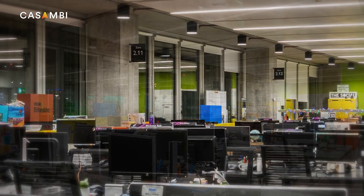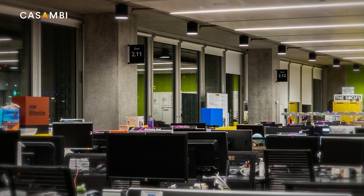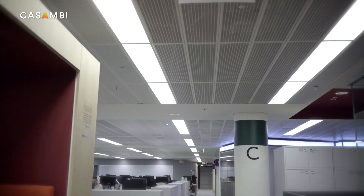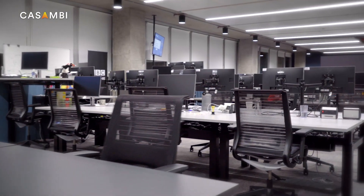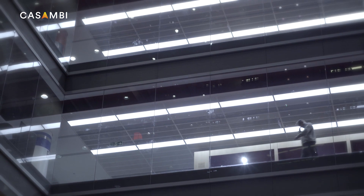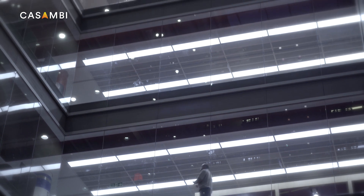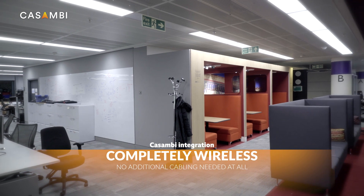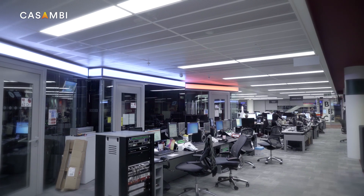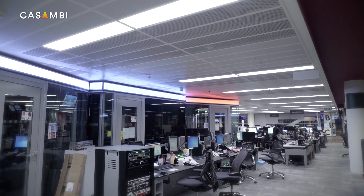Power wiring infrastructure changes were not required, as Casambi technology only requires mains power — no data wiring, no ethernet, and no traditional switch installation. This meant the installation had minimal impact on users in the space. There was no need to make any structural changes to the building to add additional cabling, as the Casambi ecosystem just works off live and neutral.